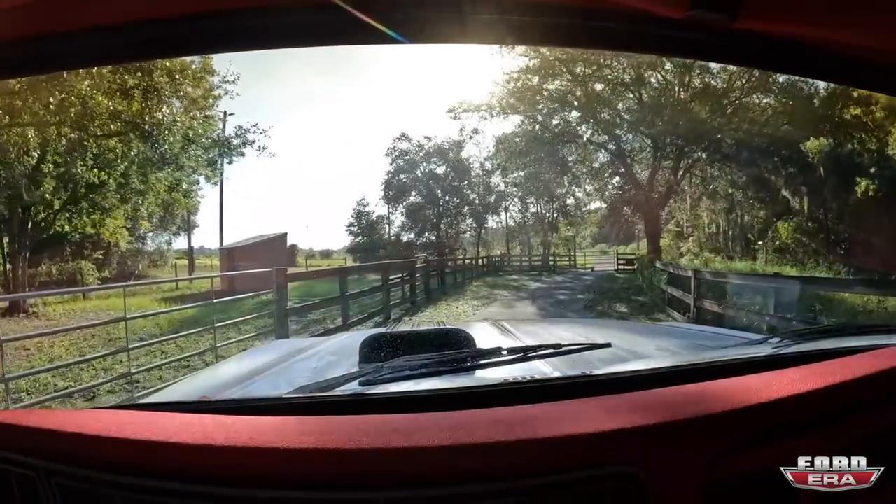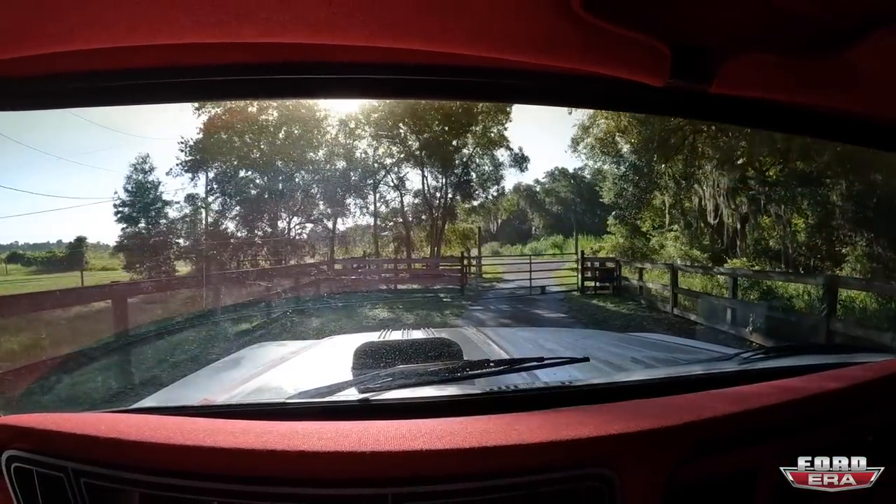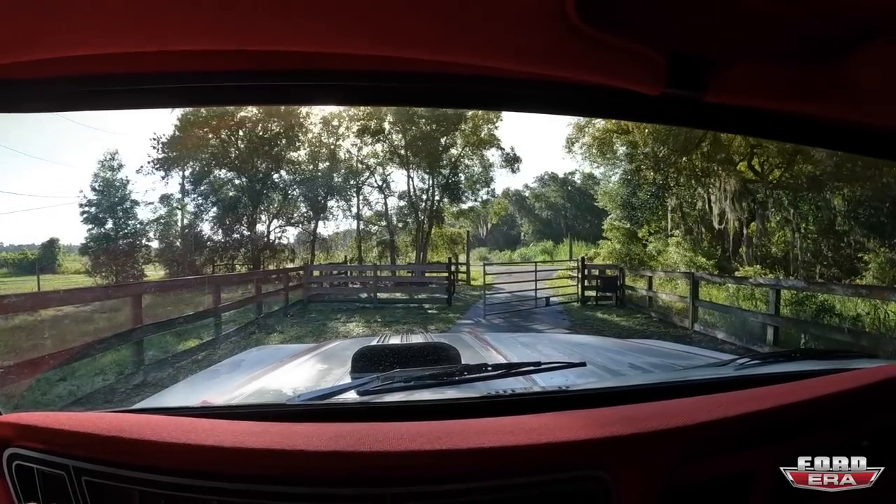All right guys, and we are off. This is actually the first drive — I always pay for things before I buy them, so there's no point to test drive it when I get there since I already own it. Here we go. So far so good. Brakes work.